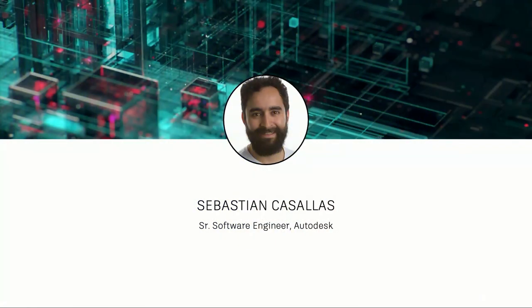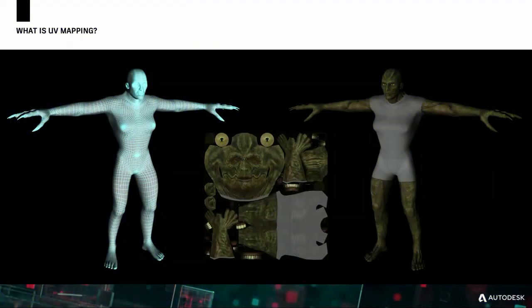Thank you, Will. I'm Sebastian, a senior software engineer at Autodesk and I work with products like 3ds Max and Maya. Today I'm going to talk about this product that we call UVAI. As a refresher, for those who don't know what UV mapping is: when you want to texture a 3D model, that texture is defined in 2D, and UV mapping is simply the process of establishing the correspondence between the 3D model and the 2D image.